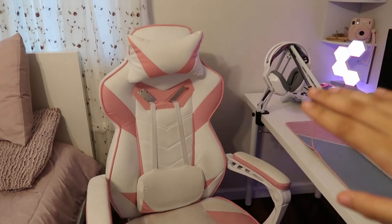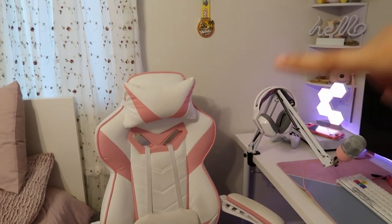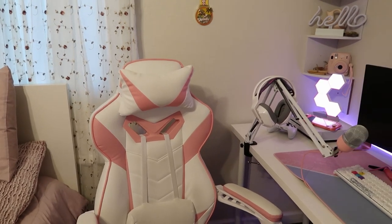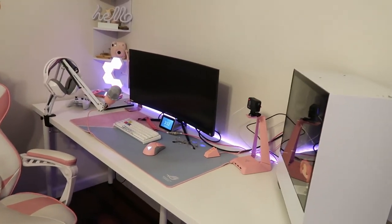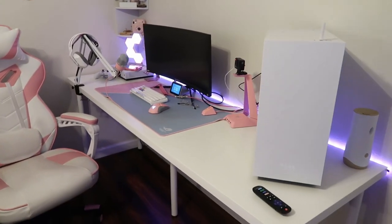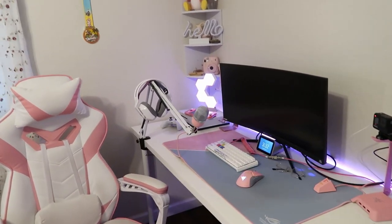Alright guys, starting off — this chair is kind of dirty, so don't judge me. White chairs don't do well with anything. But anyways, this is the Bonzi Home Gaming Chair — I got it from Amazon. I'll try to put the link down below. Everything I have here is going to be linked in the description. Starting with my desk, we have the Limon desk from Ikea. It's 73 inches, so I upgraded from my small desk.